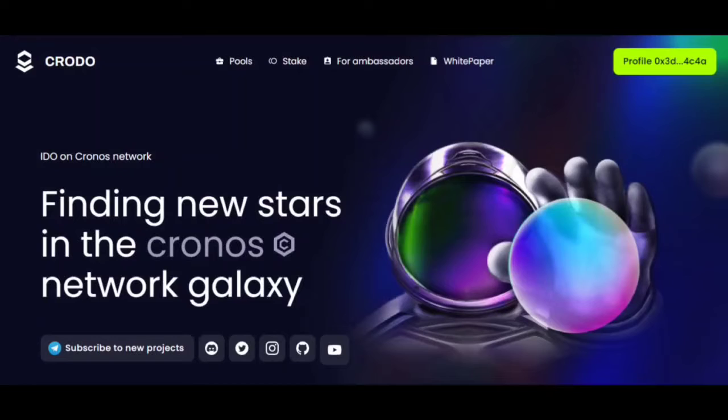Unfortunately, there are no notifications in DeoMaker, and if you forget to go to the sale, you lose the opportunity to take part. Thanks to the bot in the Crodo project, you will always be sure that you can get to the sale in time.